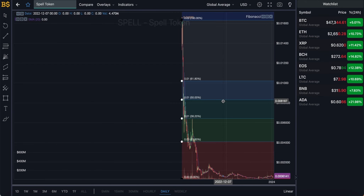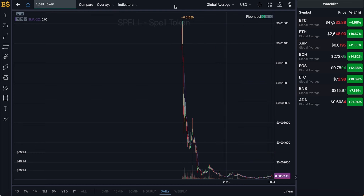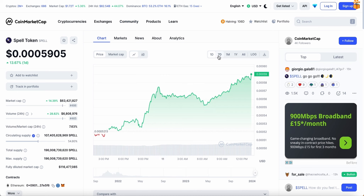Going into the Fibonacci scale, we can see that Spell Token is still trading in the red zone and has quite a long way to go to hit the resistance target of 0.004 cents. I'm not expecting it to hit that anytime soon because it would require a major price increase, which I'm not anticipating at the moment.